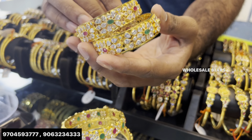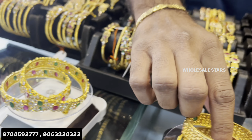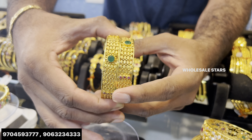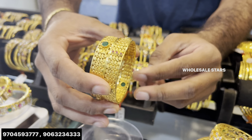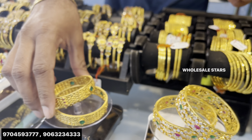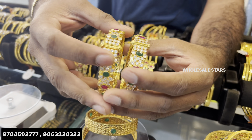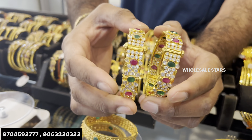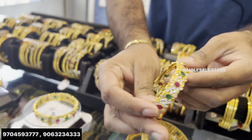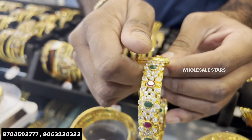You can use stones. If you use stones, you can use gold. You can use 10 grams. This screw is 2 to 3 grams extra. This is stone bangles. It's 10 grams with a screw — it's extra.